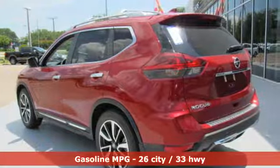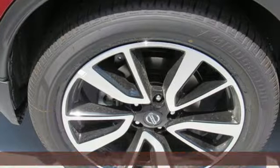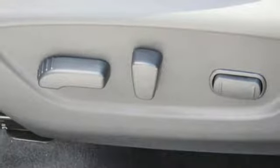It's well-equipped with the features you need: continuously variable automatic transmission, front heated leather bucket seats, streaming audio, auto-dimming rearview mirror, dual zone climate control, and power heated mirrors.